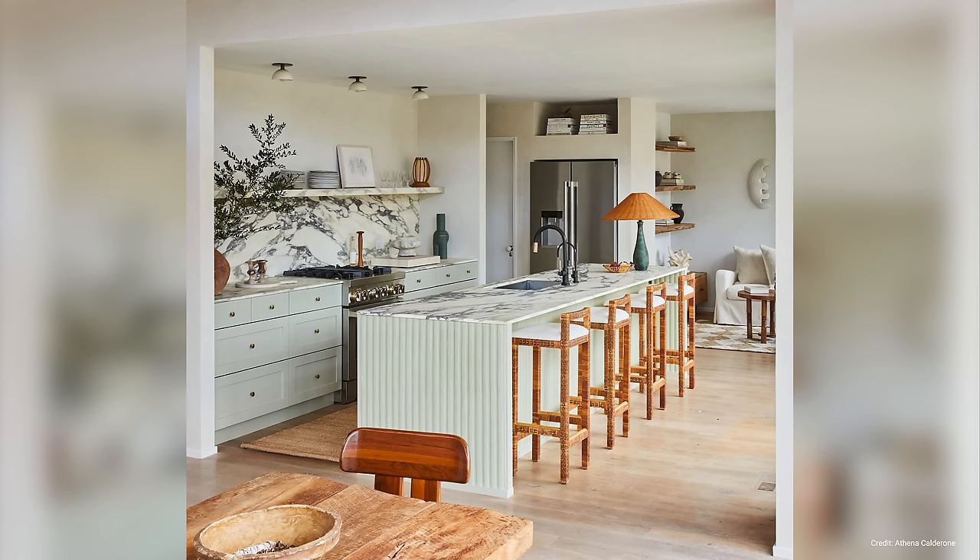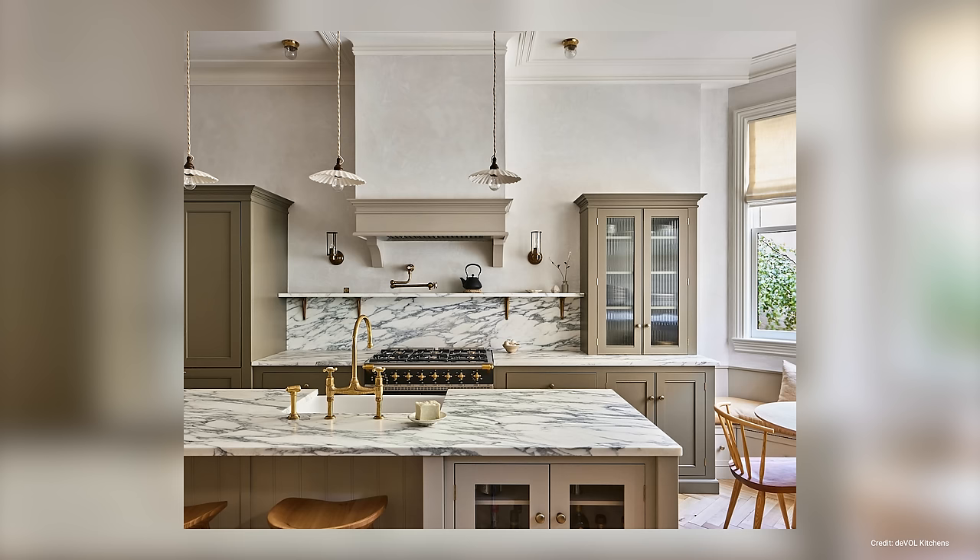Marble countertops are often seen in display-ready homes and magazines, and while they look stunning, marble isn't a practical material as it can be easily scratched, chipped, or stained. Marble is also extremely expensive. The main issue with marble, like many natural materials, is that it is such a porous surface — a simple mistake like knocking over a glass of wine or splattering oil onto a marble countertop will result in a hard-to-remove stain even if you immediately wipe up the spill.